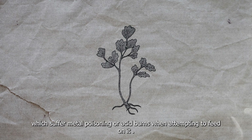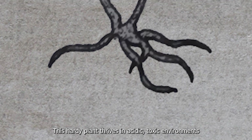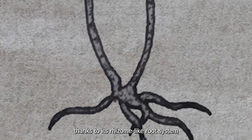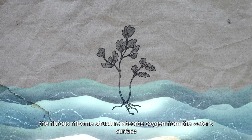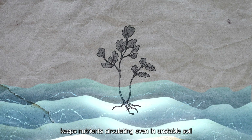It can release acidic mist from its leaves or exude chemical irritants into the air to repel herbivores and insects, which suffer metal poisoning or acid burns when attempting to feed on it. This hardy plant thrives in acidic, toxic environments thanks to its rhizome-like root system, which adapts fluidly to both waterlogged and nutrient-poor conditions.